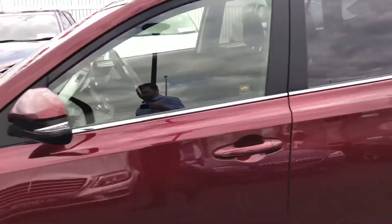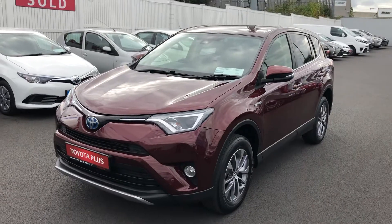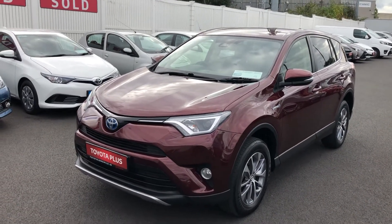This car will come fully serviced and professionally valeted. You have one year's unlimited mileage warranty with the car, and also a year's roadside assistance. If you'd like to book a test drive, the number to call is 014 606070.